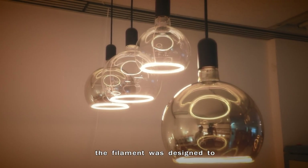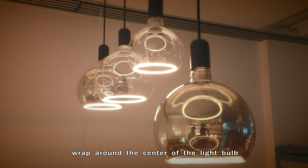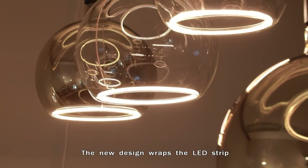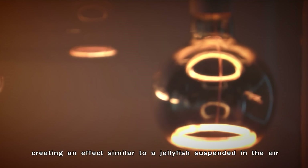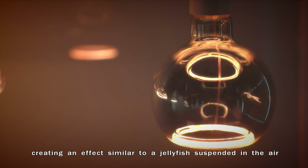In the past, the filament was designed to wrap around the center of the light bulb. The new design wraps the LED strip around the bottom of the bulb, creating an effect similar to a jellyfish suspended in the air.